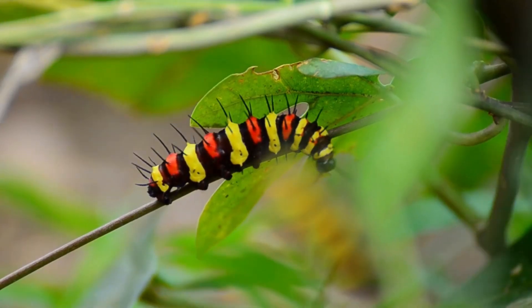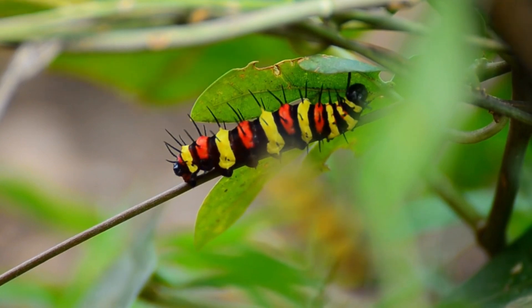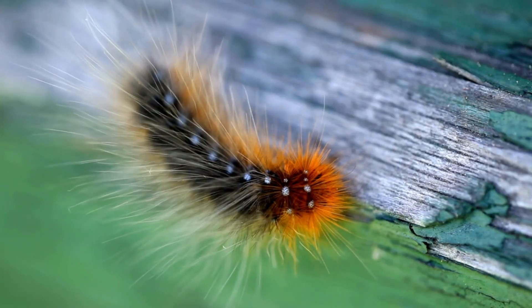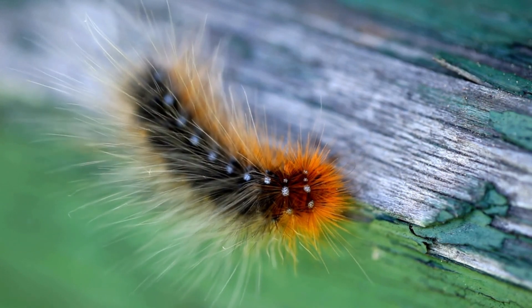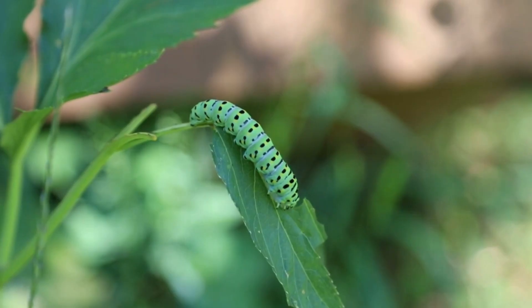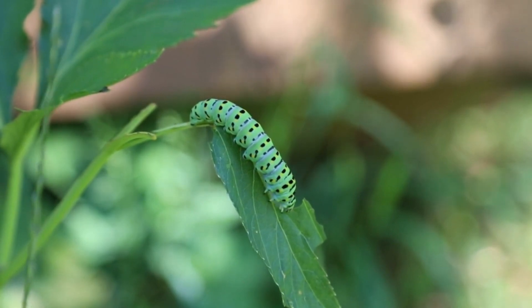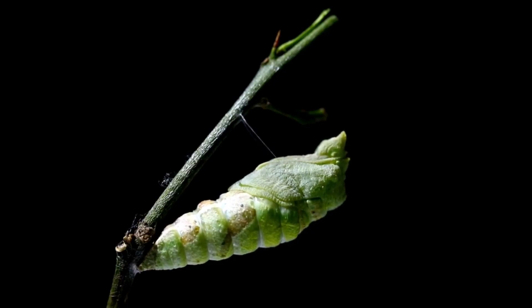Stage 2: Caterpillar. The second stage is the caterpillar stage. This is where the butterfly grows and eats a lot. Did you know that a caterpillar can eat up to 27,000 times its body weight before it turns into a butterfly?